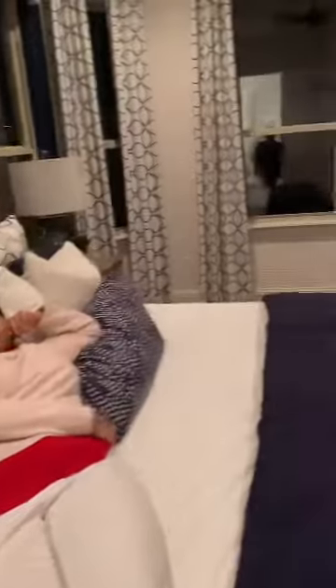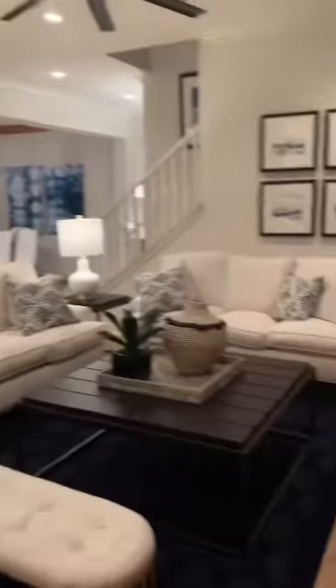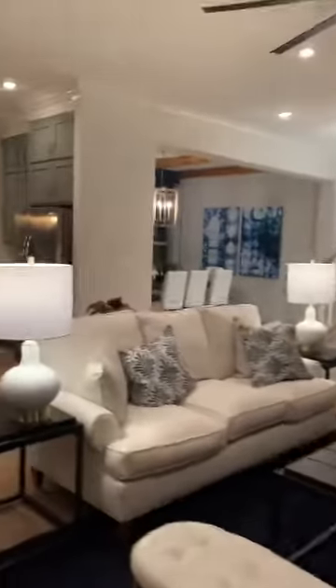Taking in the shower. All right, let's go upstairs. This is the view from the master bath — you have everything: the kitchen, the hall, the dining table.